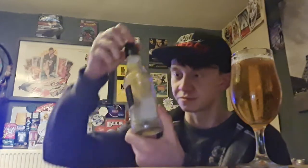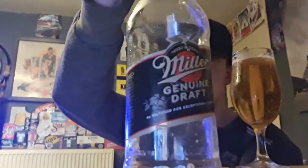Yeah, 4.7% by volume. And in the back there, we have the wee signature from Frederick Miller right there. And here's the bottle.